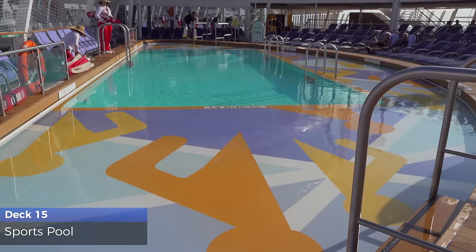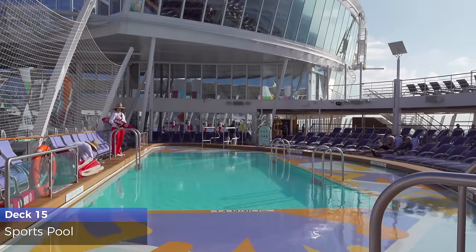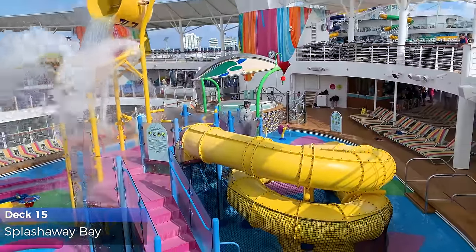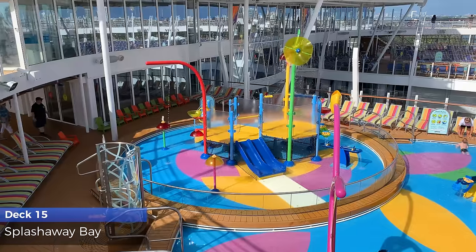It's game on at the sports pool. Join in the fun of pool volleyball, basketball, or the belly flop contest. Perfect for the little ones, Splash Away Bay has its own water slides, water jets, and the rush of the big dump bucket.